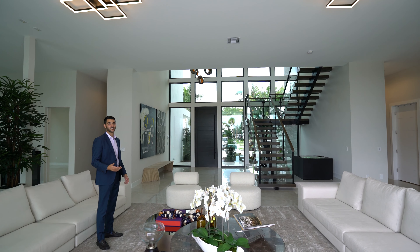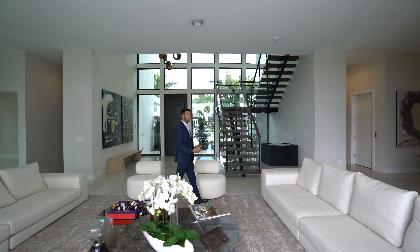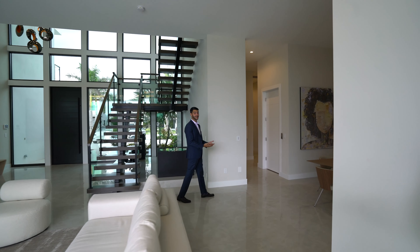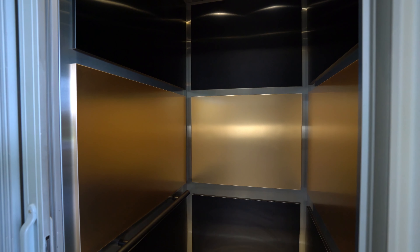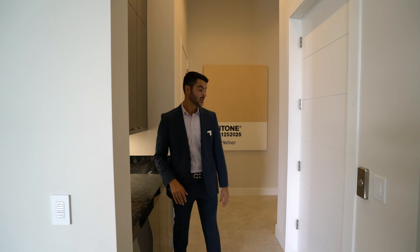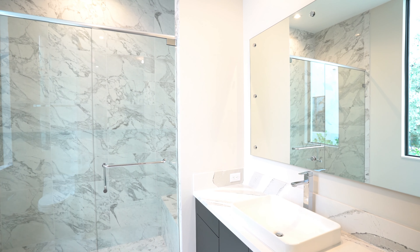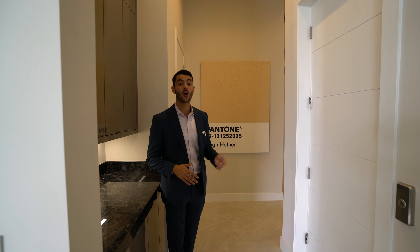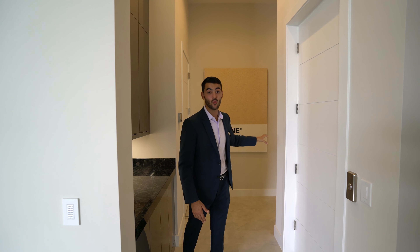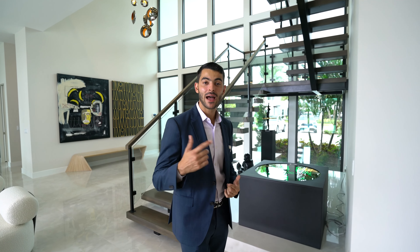Before we go upstairs, there are six bedrooms total — one of them is downstairs on this side. You have the elevator going to the second floor, a small prep area off the dining, one bedroom with its own bathroom, a powder room half bath for guests, a laundry room, and the second two-car garage with the mudroom as well.